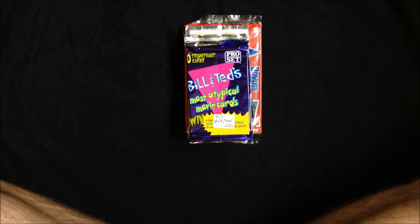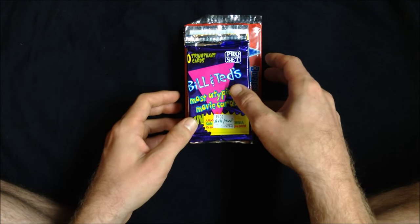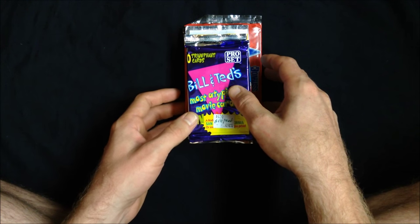Hello everyone. I'm back with another trading card unpackaging video. This time we have ten packs to explore together.